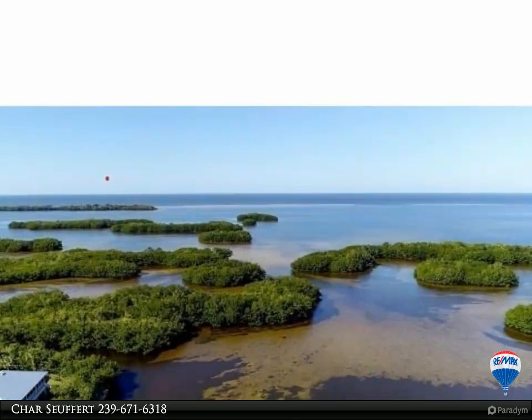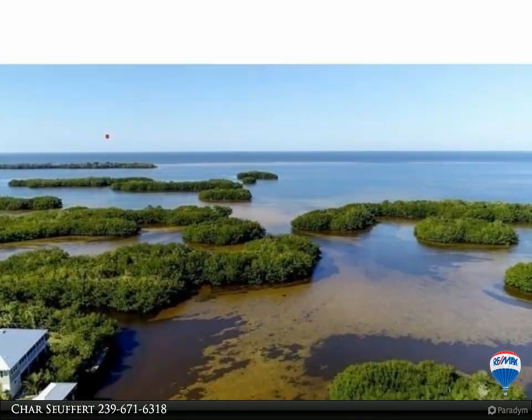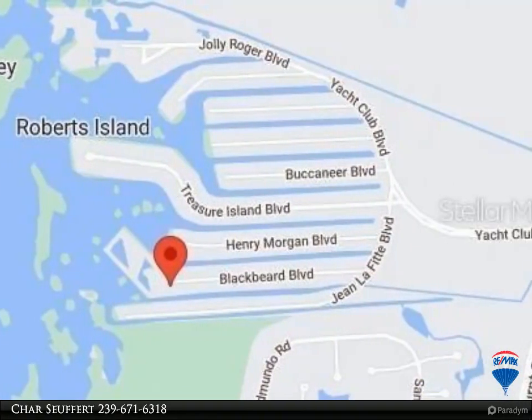Better yet, this property has all the filled dirt already in and is ready to build. South facing rear yard for maximum light. There is currently a lawn and pavered driveway. The lot was split from a 3-lot site.